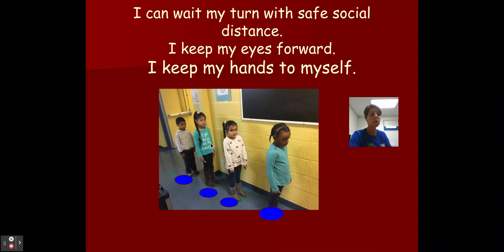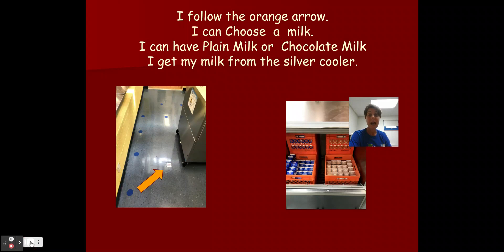Notice how my friends are looking forward. They're not leaning on the wall because they're looking to see the grownup who's going to remind them what they need to do next. I can follow this orange arrow. I look down on the ground and I see my reminder. I can choose a milk — plain milk or chocolate milk — and I reach in and get my milk from the silver cooler.